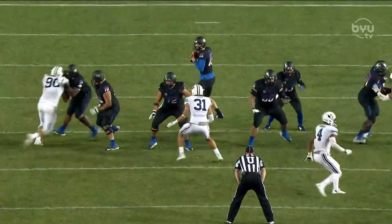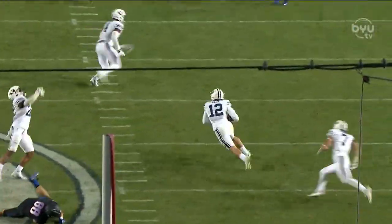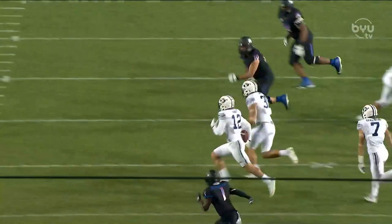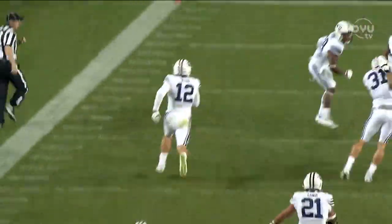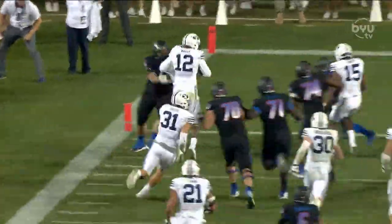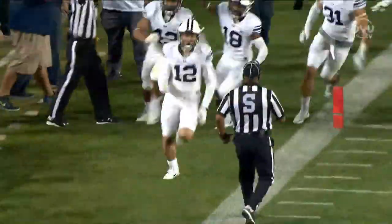Finley over the middle — intercepted! It's a hat trick for Nakua! And he's not done — touchdown! Can you believe it?